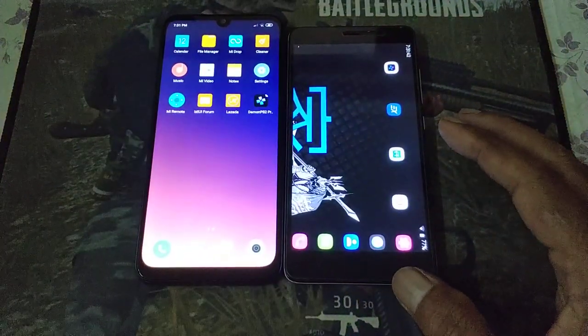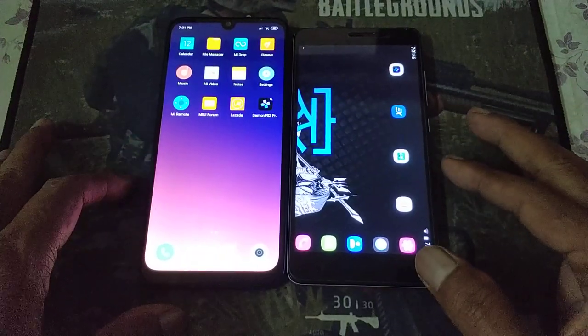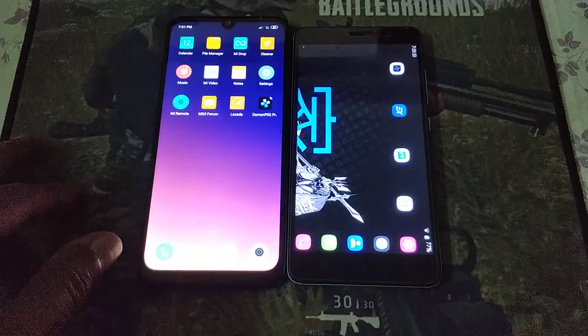That's a short comparison. Stay tuned for the next video on these three devices. Thank you for watching.